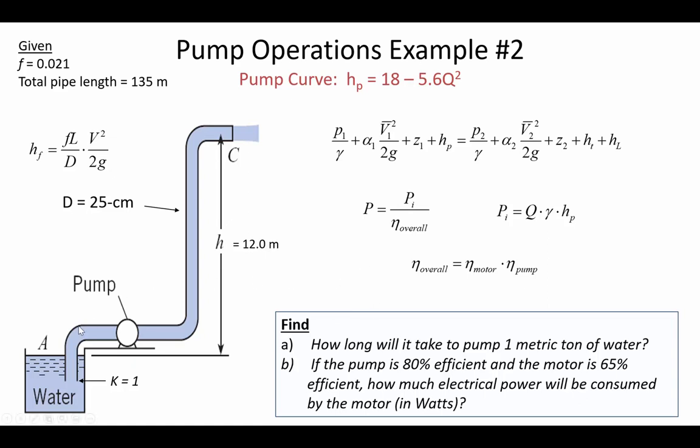The idea with pump operations is to set the pump curve equal to the system curve. We have a diagram showing an inlet K value and a total pipe length of 135 meters, including submerged sections and the elevation difference delta-Z. The friction factor F is given directly, though in a real scenario you'd iterate using an assumed F value and update it after finding the flow rate. Here we'll use a fixed F value of 0.021.